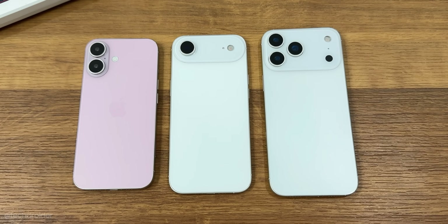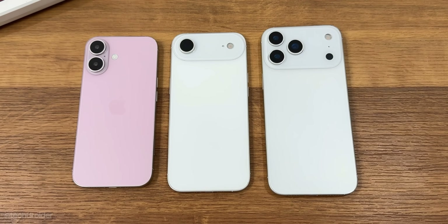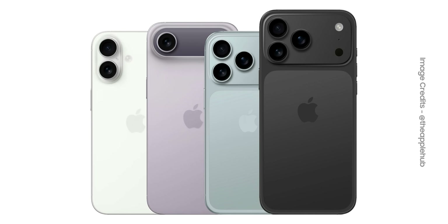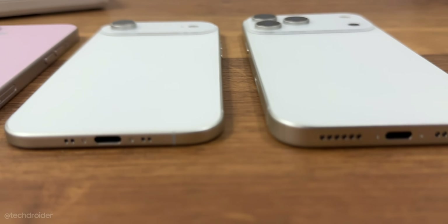That's all, the iPhone 17 lineup is here. Really excited about the iPhone 17 Air, Pro Max, and Standard 17. Which would you choose? Comment down below. Thanks so much for watching — I'll meet you guys in the next one. Peace out.